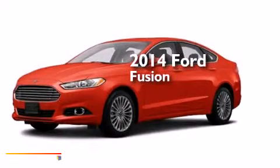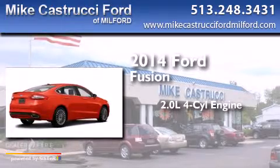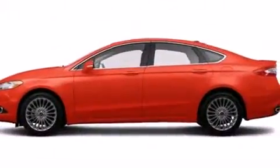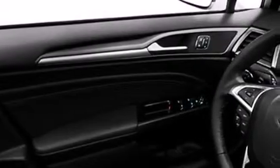This is a brand new 2014 Ford Fusion. It has a 2.0-liter 4-cylinder engine and a 6-speed automatic transmission. With an EPA estimated rating of 33 miles per gallon on the highway, it's easy to see how you can save.